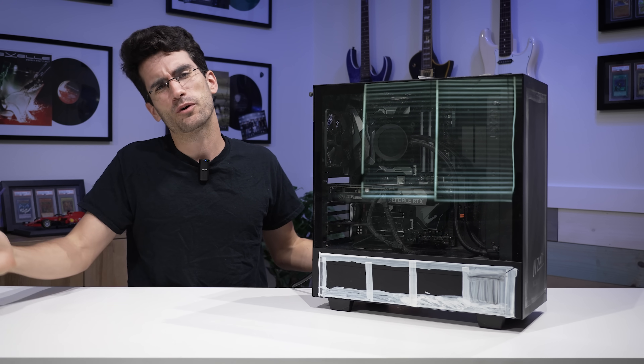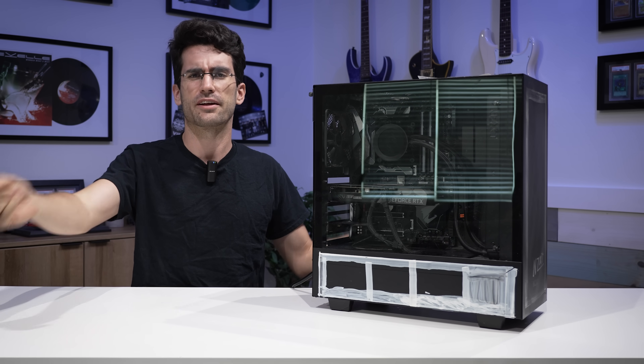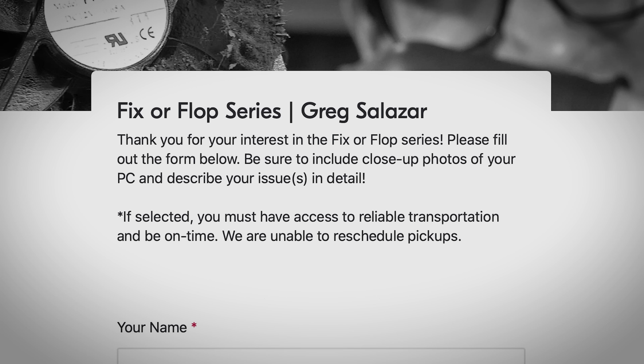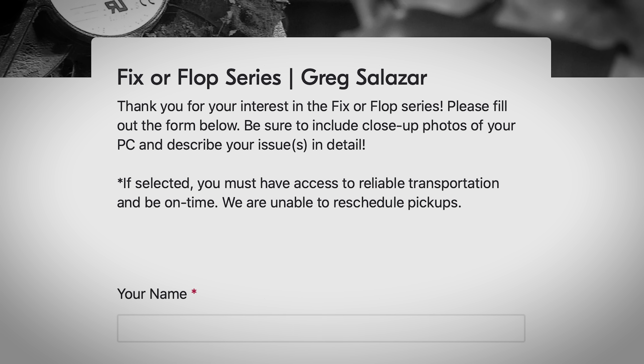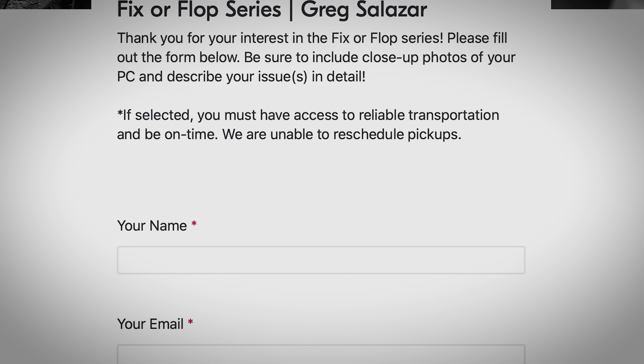Is this already season seven of Fix or Flop? And you've stuck around for this long? What a champ. A very warm welcome back to the show where we attempt to fix broken gaming PCs in and around the Orlando, Florida area free of charge. If you have a broken system and you'd like a chance to have it fixed for free in a video like this, be sure to submit a form linked in this video's description.